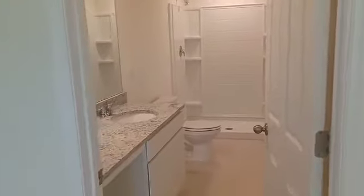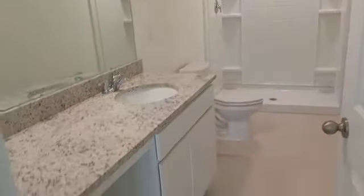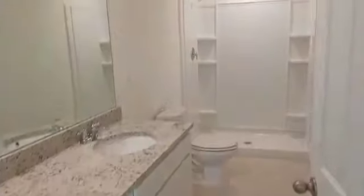It's a split plan, so this is the owner's suite — it's 11 by 15. There is a walk-in closet here, I think maybe 3 by 5. The bathroom has granite with one sink, new space, and a shower.